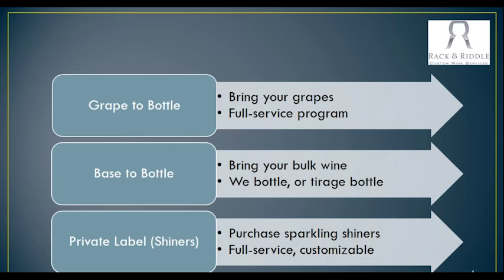We can do cork labels, two different types of labels for sparkling, and capsules — the whole process. Our base to bottle is where you bring us your base wine and we finish it, whether it is needing to be cold-stabilized, heat-stabilized, or if it's just ready to bottle and we just need to add the yeast to it. And then our private label project — we make sparkling wine shiners that then you can put your own label on. If you want to put your own cork on, your own capsule, we can do that as well. And if there's a special type of dosage that you want to do on that wine, we can work with you on that program as well.